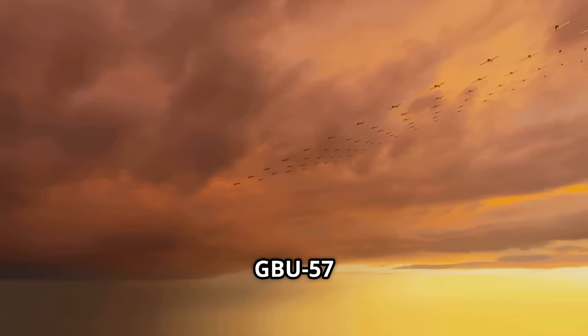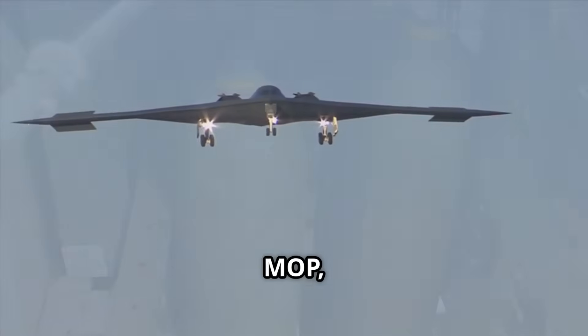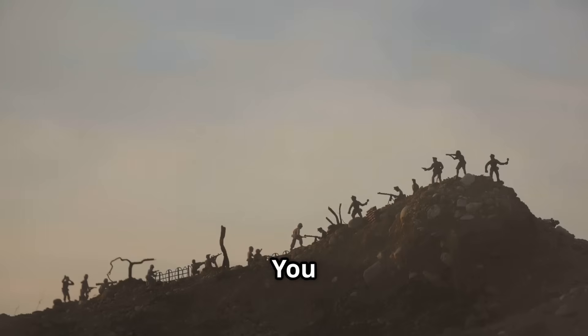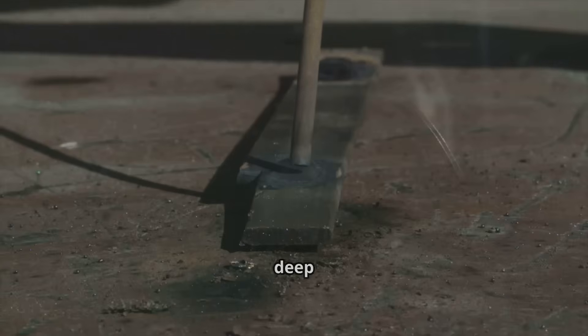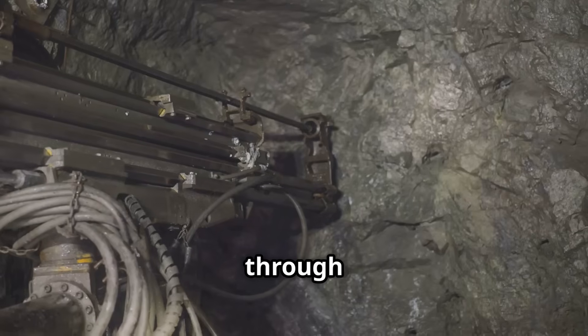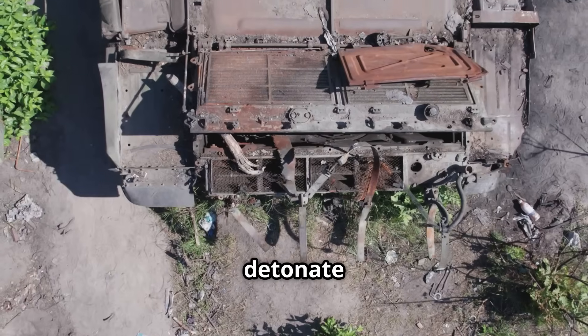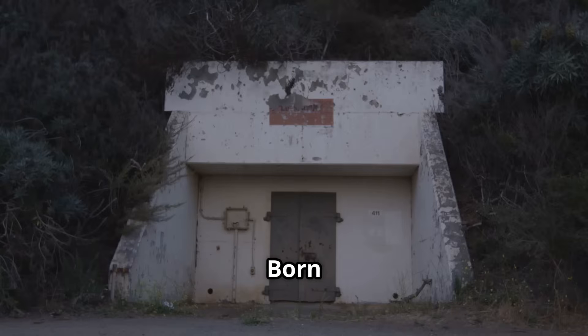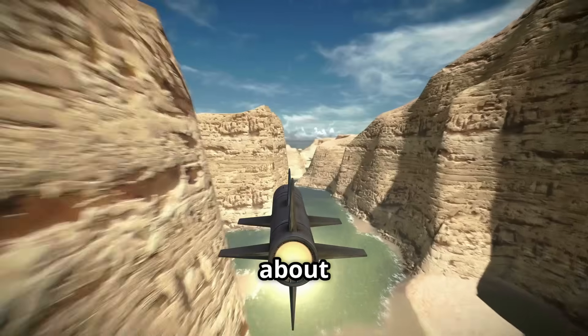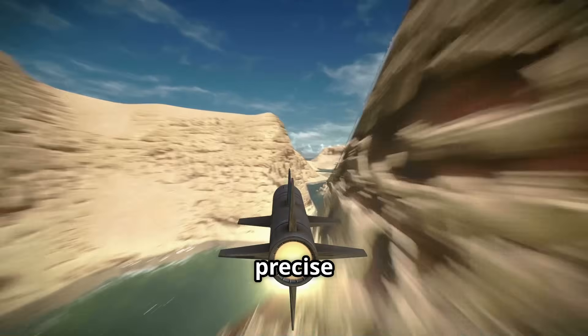Enter the GBU-57 Massive Ordnance Penetrator, or MOP, a bomb designed to break through where nothing else can. You can't just drop a regular bomb on a mountain bunker — you need a weapon that burrows deep before exploding. The MOP is a supersonic steel dart engineered to punch through earth and concrete, then detonate with devastating precision. Born from the need to reach hidden enemies, it's not just about brute force — it's about delivering destruction to a precise underground address.